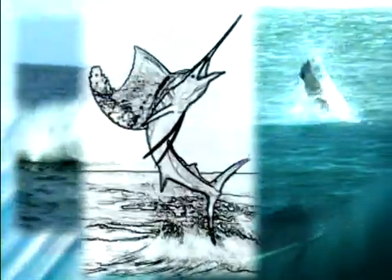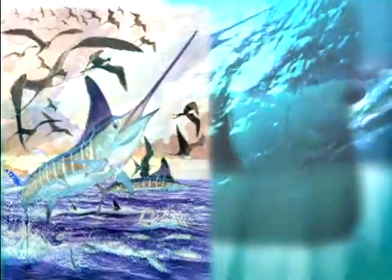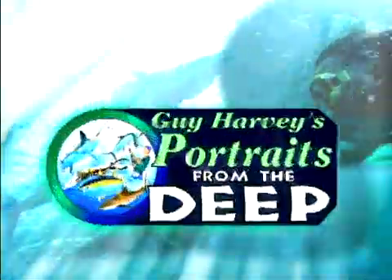Guy Harvey: artist, scientist, angler, diver, conservationist, and family man. Journey with Guy to the world's greatest fishing waters, where every fish, every fight is a window on another world, where every catch is a portrait from the deep waiting to be painted. Go exploring with Guy in the last wild country under the waves.